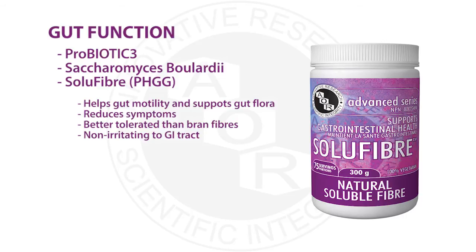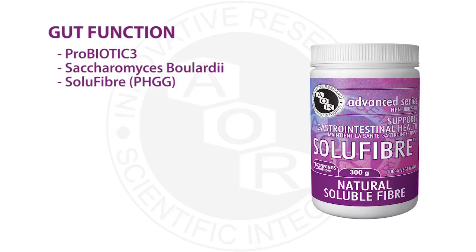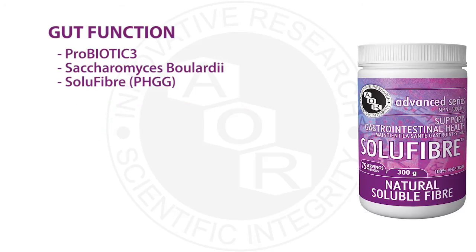Other fibers like psyllium husk have been studied in IBD, showing great improvement and being as effective as mesalamine in reducing remission rates. However, psyllium fiber can be very husky and cause some irritation in the intestinal tract in people with IBD. SoluFiber does not have the same grittiness and is also very soluble.